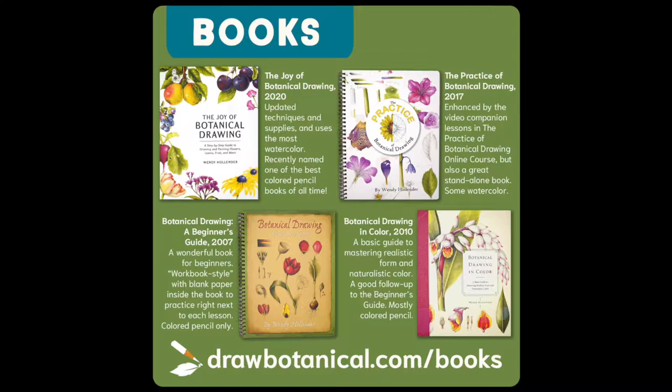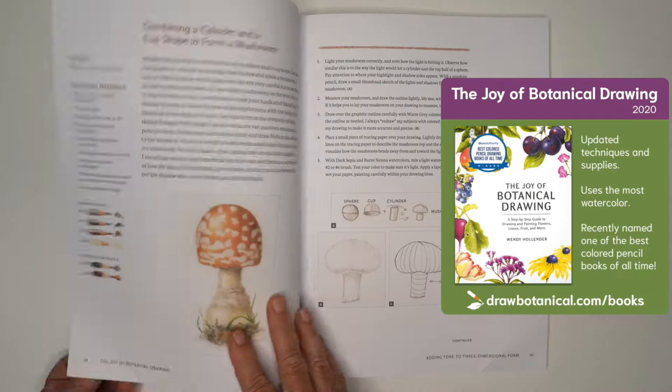Hi, Wendy Hollander here. I'm often asked, what are the differences between your books? Which book is right for me? Each of my books is unique in its drawing subjects and approaches to botanical art.